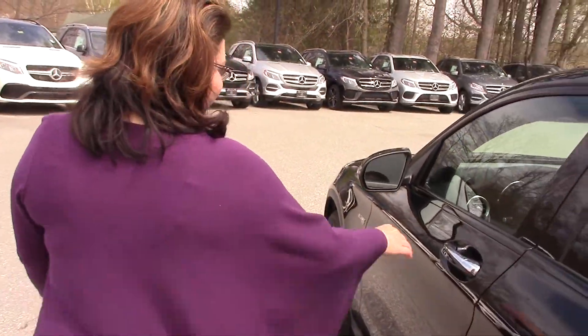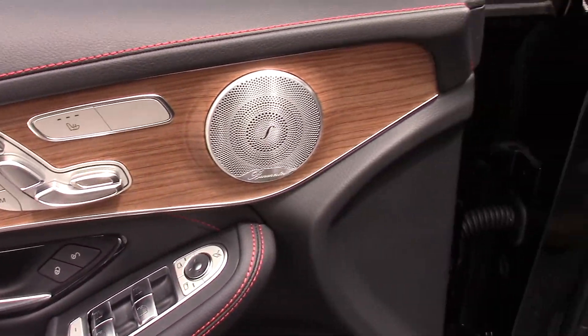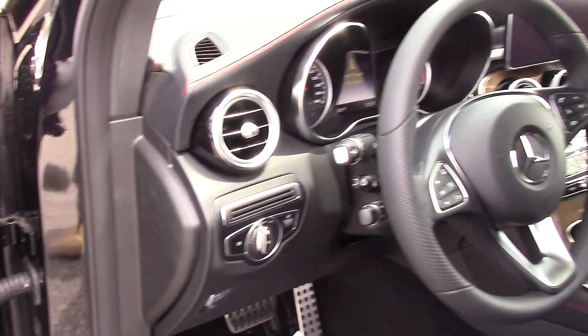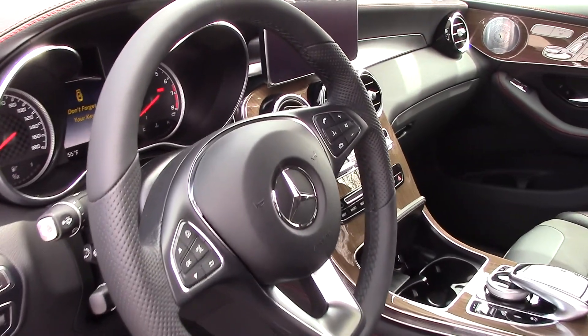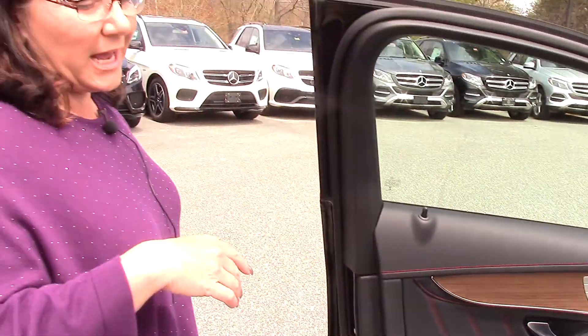Let's take a look at the driver's side. This does have a heated steering wheel, brake assist, attention assist, blind spot assist. You have a multimedia package in here, so you have a beautiful high-definition monitor. You have onboard navigation, you have SiriusXM, and you have traffic and weather updates for at least three years. This vehicle will also qualify for Mercedes Me, so I can remote start it from my phone, unlock the doors, use concierge services — whatever you need.